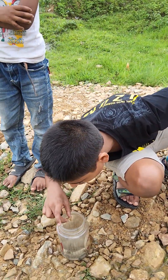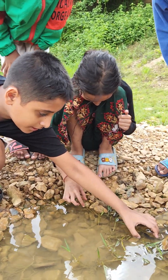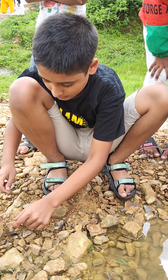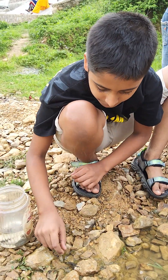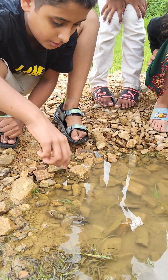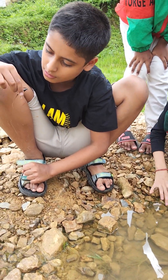They are always on the hunt, searching for bugs. Whoa, here's another one! We found more water scorpions. And this is how they walk on land, and this is how they move in the water. They are both land and aquatic animals.